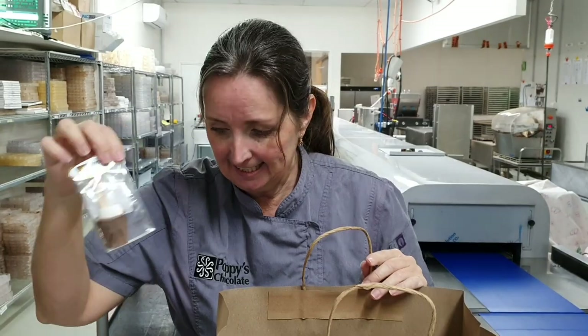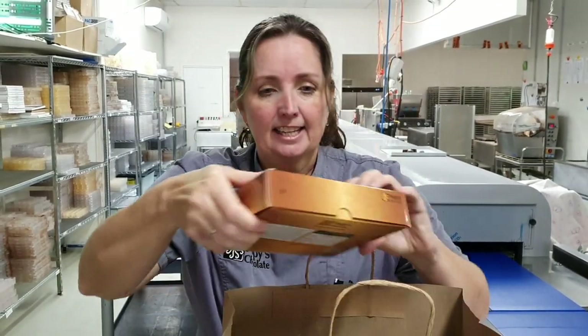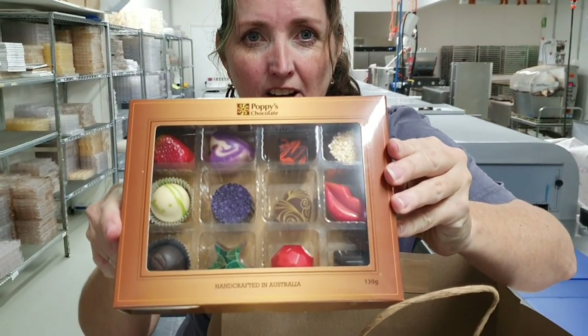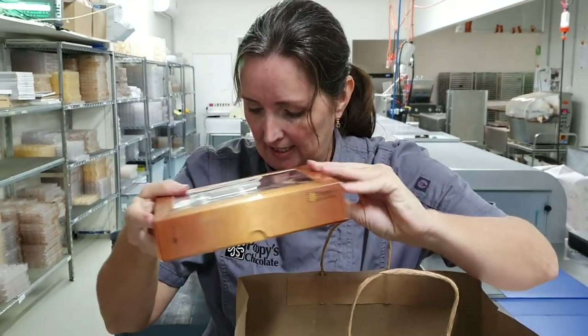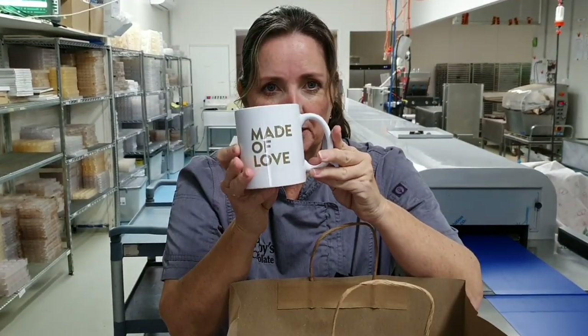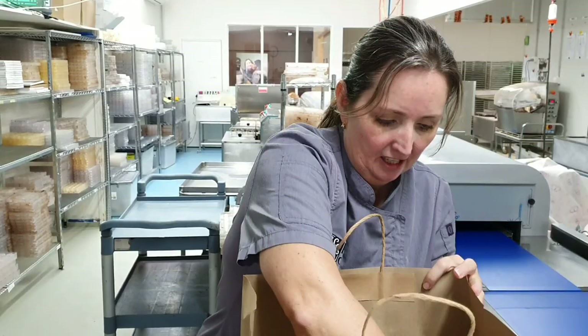A hot chocolate stick — those have been going like hot cakes — and a delicious 12-pack of our gourmet chocolates. You also get a Poppy's chocolate mug which has 'Made of Love' on one side and 'Poppy's Chocolate' on the other, and of course a hamper bag.